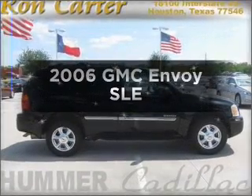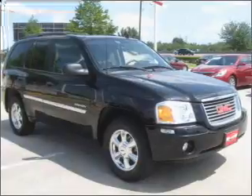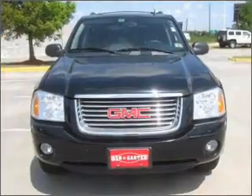Imagine yourself in this 2006 GMC Envoy. If you're looking for a first-rate auto, this one could be yours today. With a reliable six-cylinder engine connected to a smooth shifting automatic transmission.